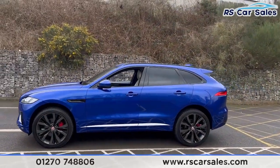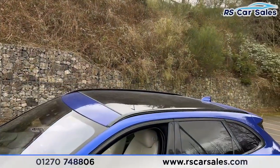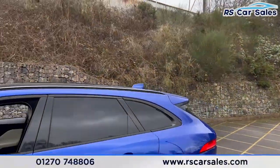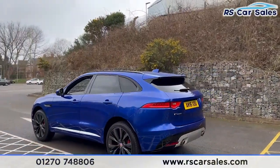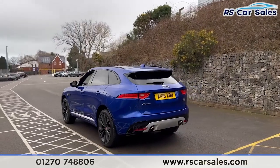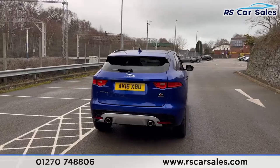We have privacy glass for the rear passengers, black roof rails up top, along with the glass roof. There's a shark fin antenna and a rear spoiler as well. The vehicle has front and rear parking sensors with a reversing camera, dual exhaust pipes, and a power-assisted tailgate.